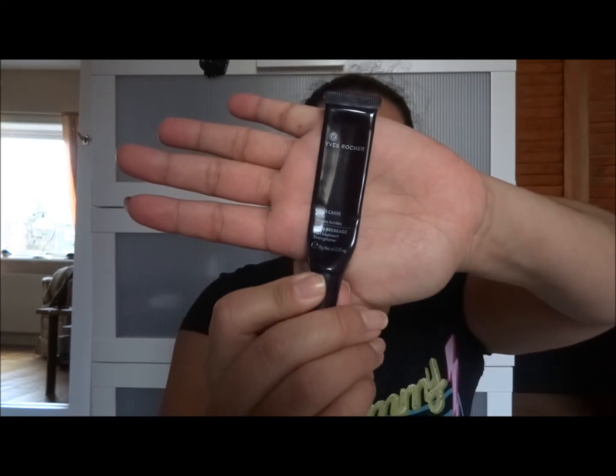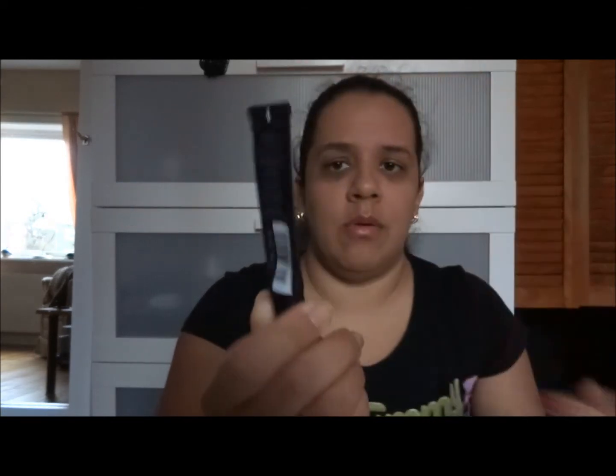This is from Yves Rocher — I don't know how you pronounce it, I don't speak French. This is the anti-breakage nail treatment and it's only 10 grams, so 0.35 ounces. I've had this for a long, long time and to be honest there's so little left, so I'm going to roll it over to December and try to use it up then.